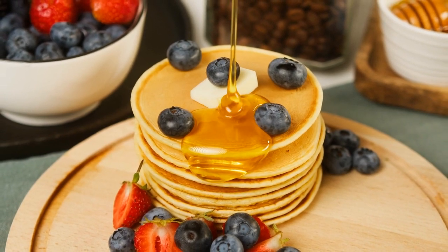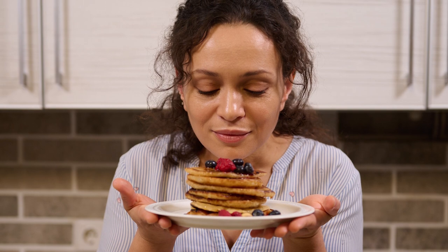Pancakes are just that good. Add a little butter, some syrup, or a fruit topping of your choice, be it savory or sweet, and you have a heavenly meal.